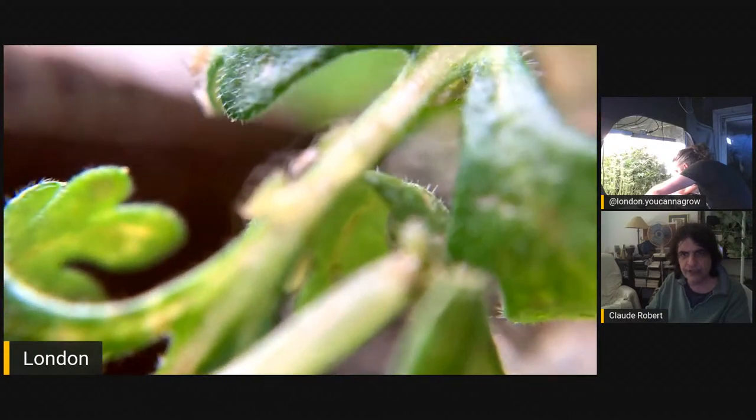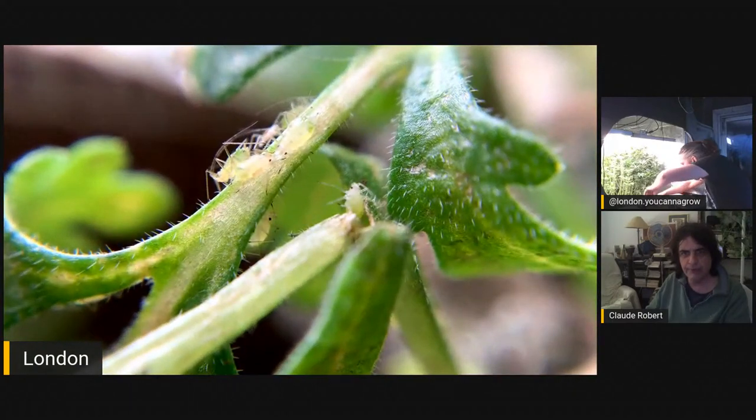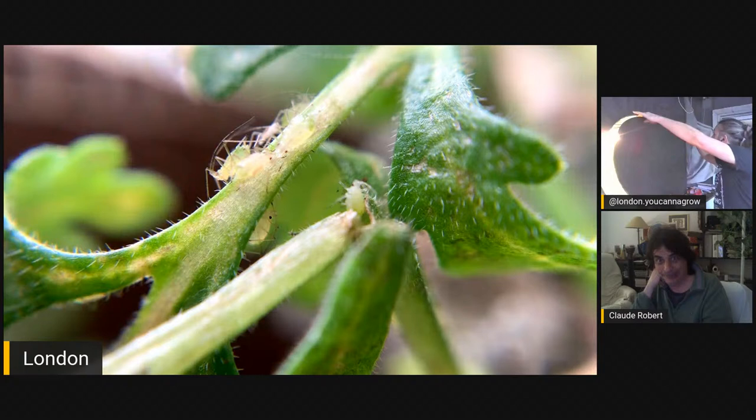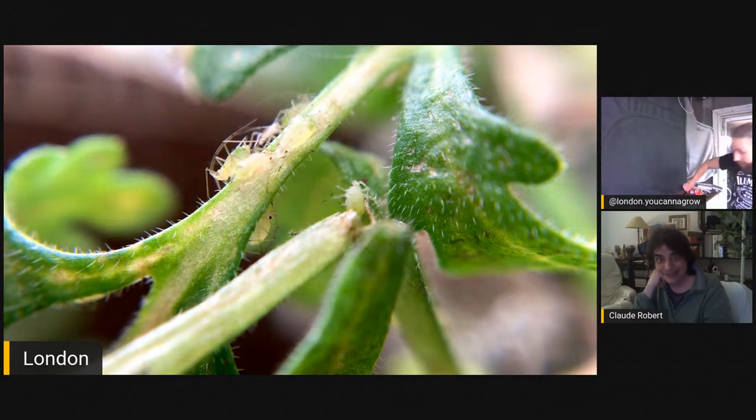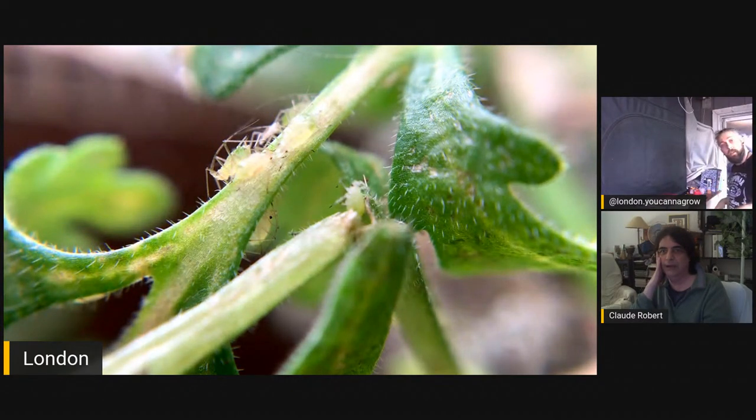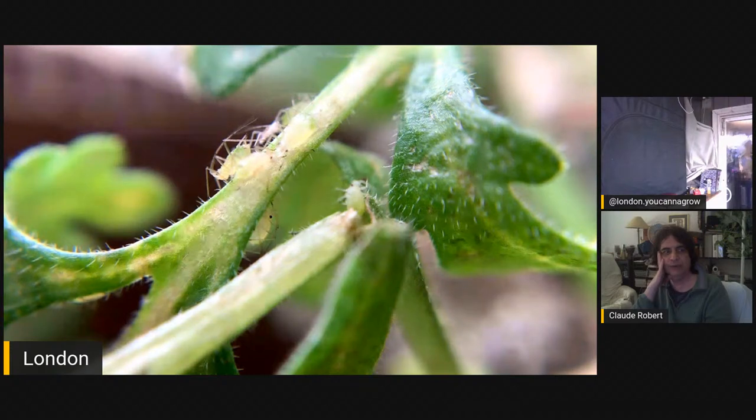At any moment there are about 250 of these predatory mites in this space, so we're going to see them coming in here. What can you tell me about this, because you mentioned on the phone that aphids seem to be a problem for a lot of people right now — do you have a hypothesis as to what's going on?